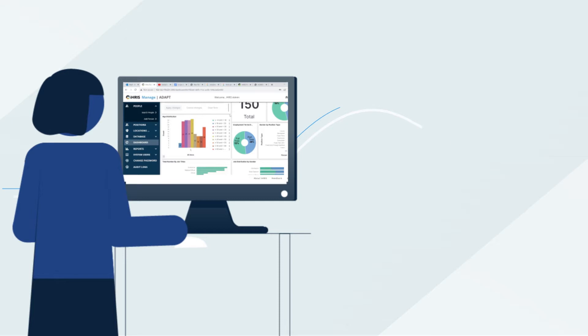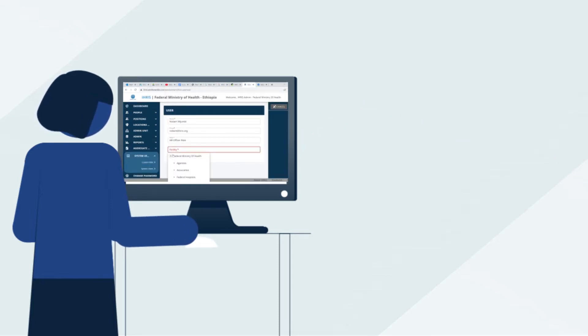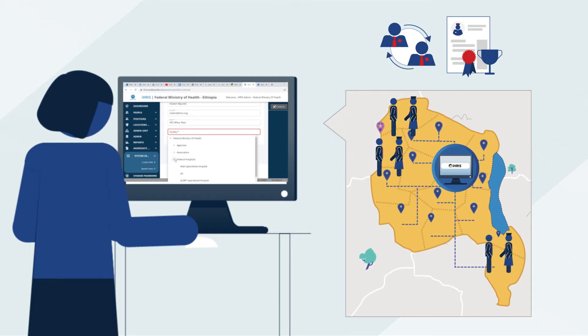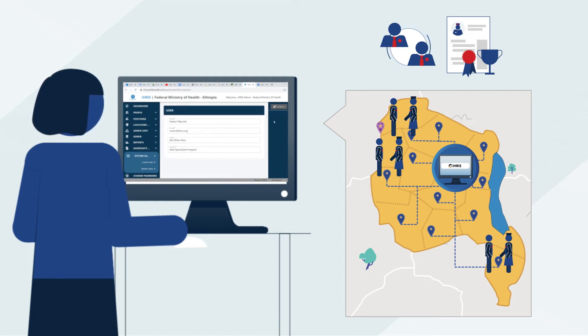With health worker data in the system, planners can customise how they want IRIS to display aggregate data visualisations — such as turnover, skills mix, or distribution across their district, region, or country. These data analytics help to reveal gaps in distribution and highlight needs for new positions or transfers to nearby facilities.